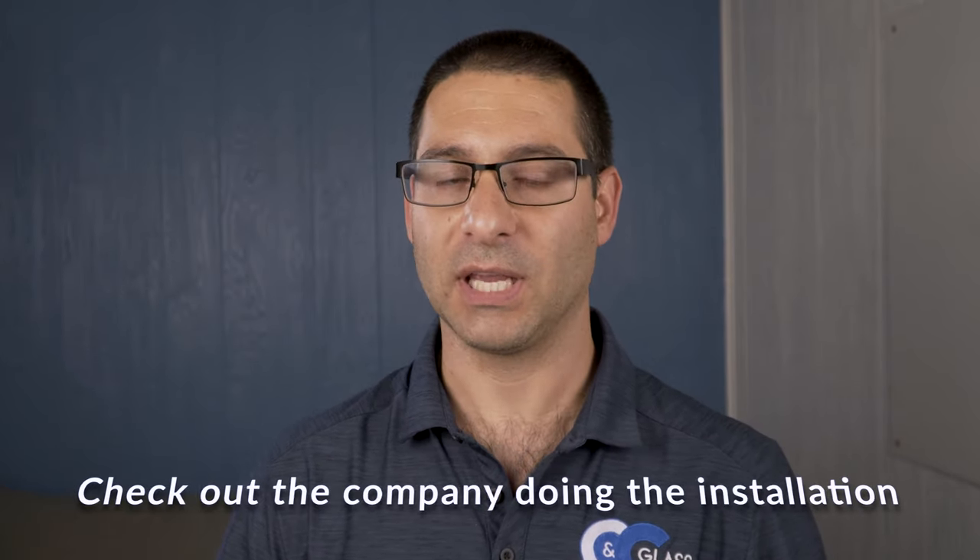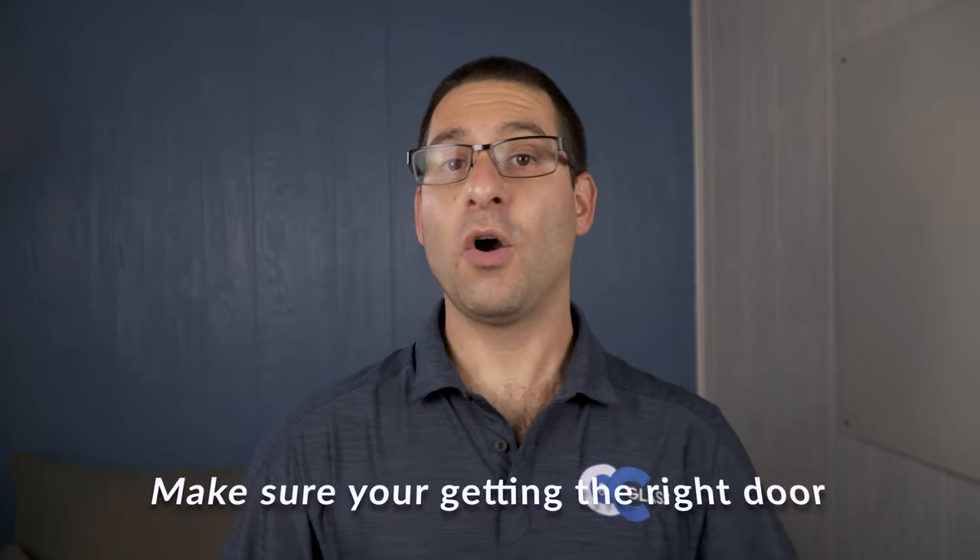If you're having your shower door installed professionally, we recommend checking out the company doing the installation. Make sure they have things like insurance and are proficient in what they do — you may even want to ask for some references. Most legitimate companies have no problem giving references. You can also check out their reviews on Google, Facebook, or other social media platforms to get a good feeling on whether you have a great company to work with. You can also have them come out on site, which gives you a good gut feeling on how they handle themselves, how they appreciate you as a customer, and the level of customer service you'll get. Don't be afraid to ask questions — great companies love to give you answers.